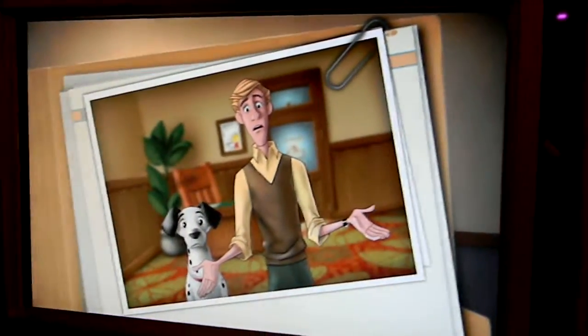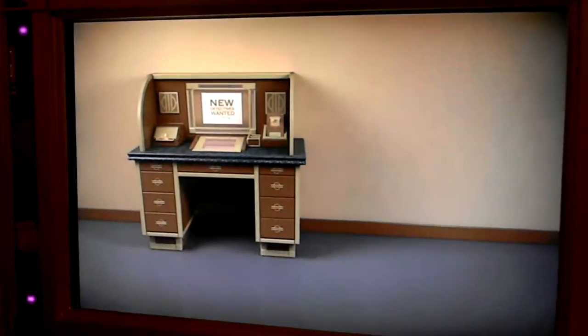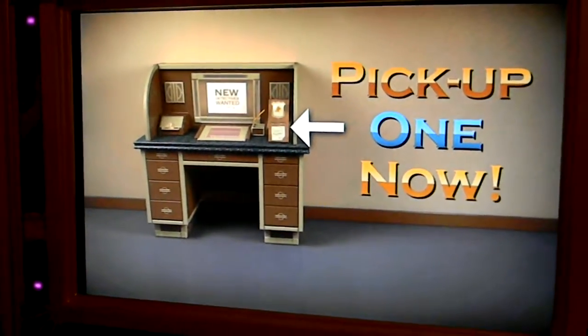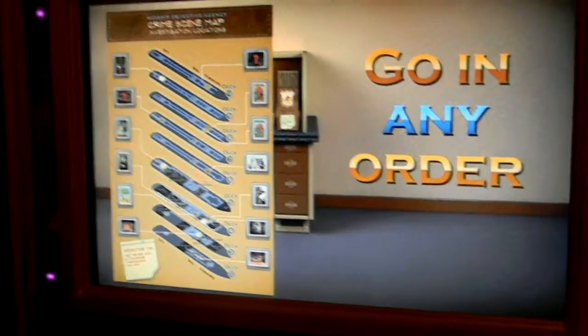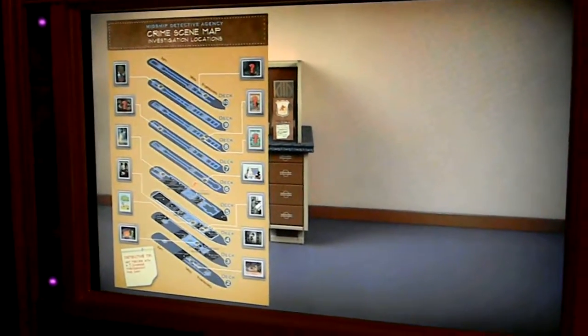I know you'll find our puppies. Pongo and I are counting on you. Are you ready, detectives? Go ahead and pick up your case book and pencil. Then go to the locations on your map in any order. Begin your search now. Good luck!